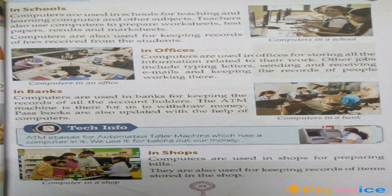Then, in banks — computers are used in banks to keep the record of account holders. The ATM machine is there for account holders to withdraw money. Passbooks are also updated with the help of computers.